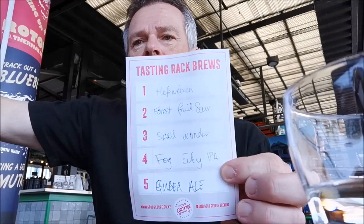Fourth is the Fog City IPA. This is like a hazy IPA. That's nice, some good bitterness coming through, and nice and juicy as well, which is what you want from a hazy or new IPA. Very nice.